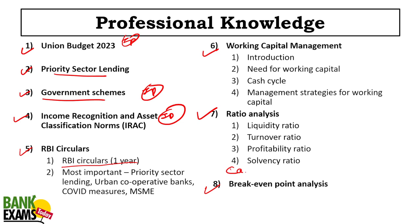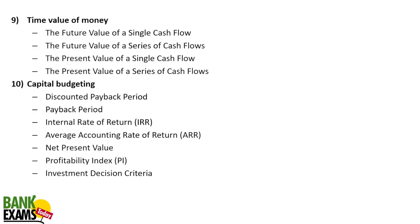Cash flow and fund flow statements are very, very important. Time value of money — calculators are not allowed, though in some cases screen-based calculators are permitted. Capital budgeting methods are very, very important; most of the time you will see theoretical questions, but sometimes there are basic numericals from break-even point, ratio analysis, and working capital.